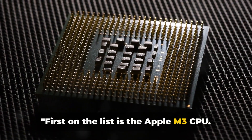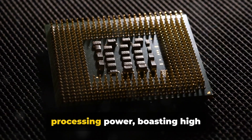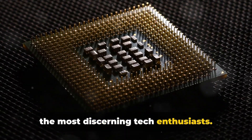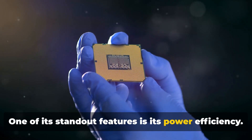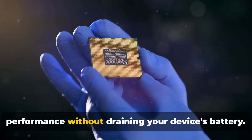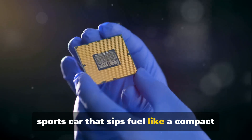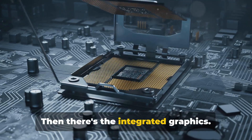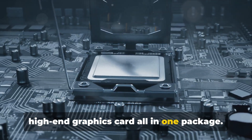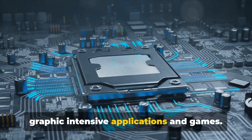First on the list is the Apple M3 CPU. The M3 is a tour de force in the world of processing power, boasting high performance that is sure to impress even the most discerning tech enthusiasts. One of its standout features is its power efficiency — this chip is designed to deliver maximum performance without draining your device's battery. It's like having a high-performance sports car that sips fuel like a compact economy model. Then there's the integrated graphics: with the M3, you're getting a CPU and a high-end graphics card all in one package, allowing for seamless performance in graphic-intensive applications and games.